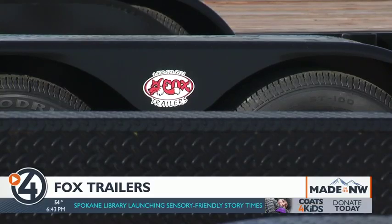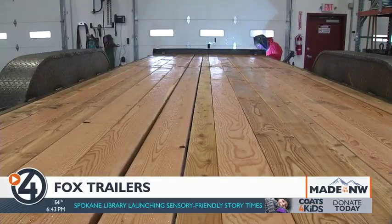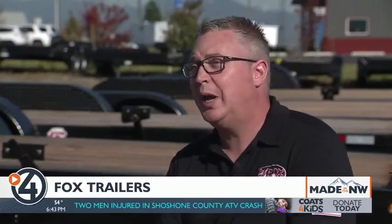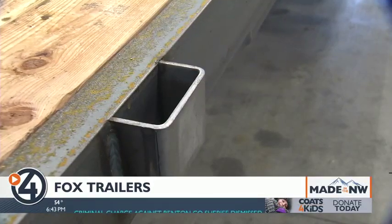Fox sells about 500 trailers a year and prides itself on keeping its prices low. It's able to do that because its materials are all sourced locally. All the lumber is coming from right here in Post Falls, the steel comes from Coeur d'Alene, and all the attaching parts come from Spokane.